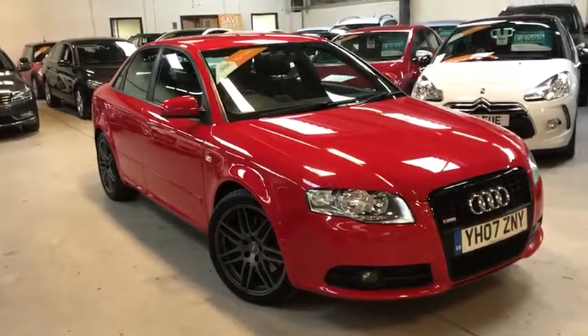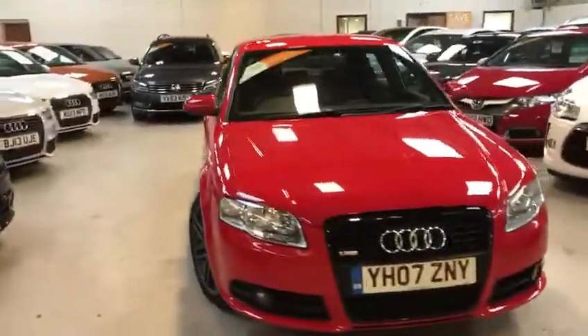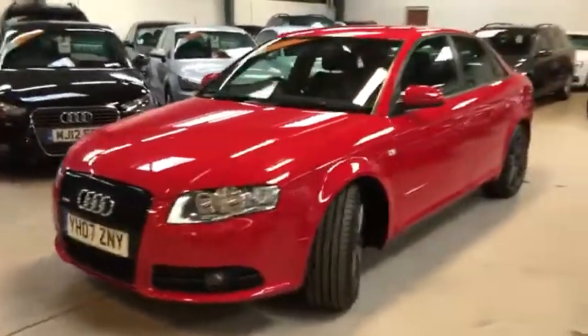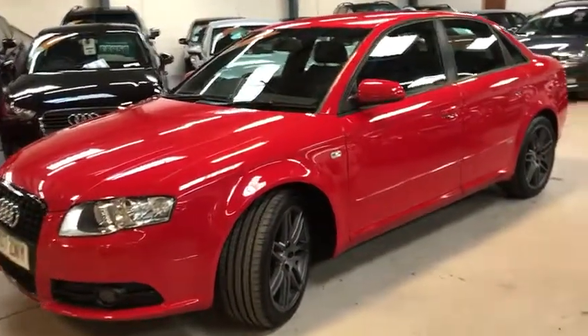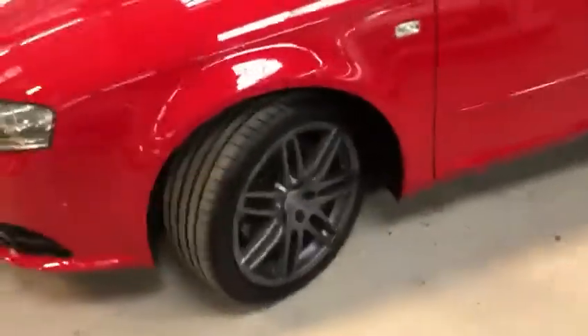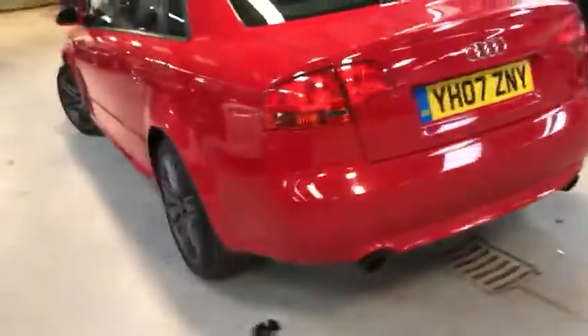Hello everyone, Scotch up from Active Automotive. Today I'm going to show you a beautiful Audi A4 Special Edition S Line. This is a 2 litre turbocharged petrol, 220 brake horsepower, full franchise service history, two keys, it's had two owners in its 11 year life, beautiful grey multi-spoke alloys on it — splendid for this condition.